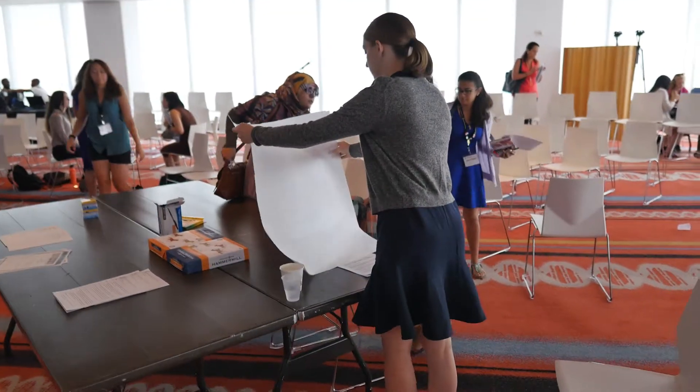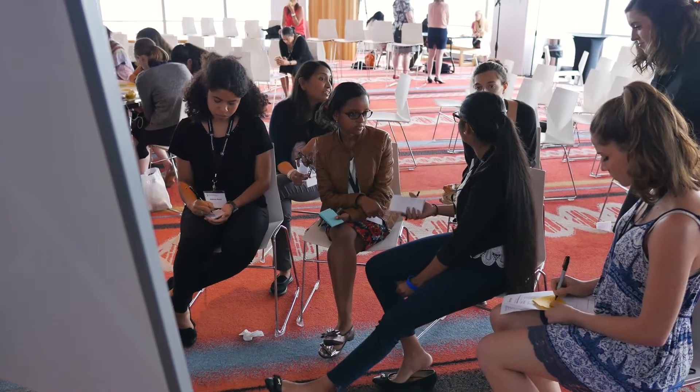What can you bite off and chew right now? You are going to have five hours. Go.